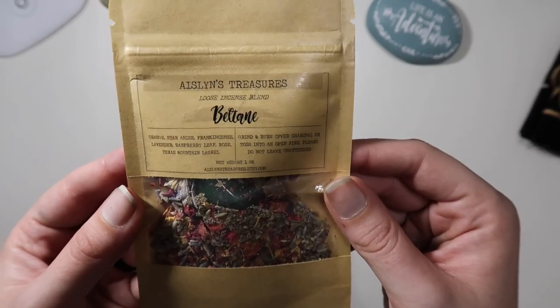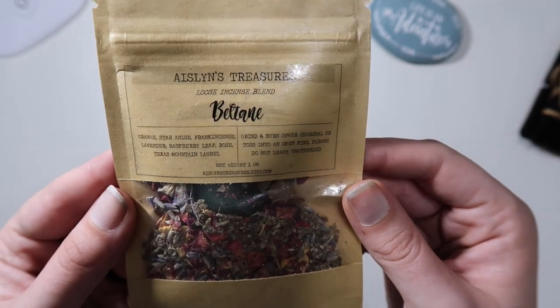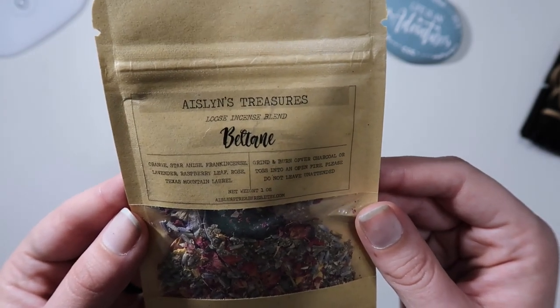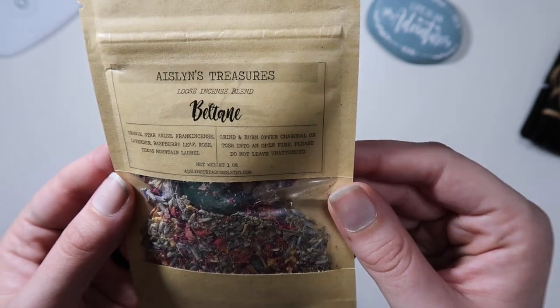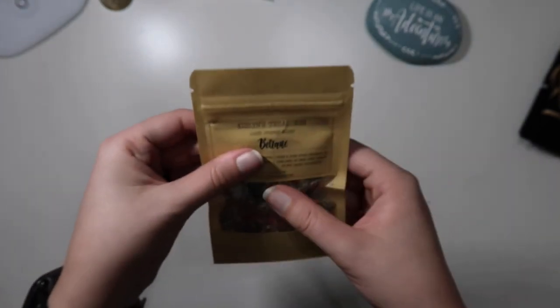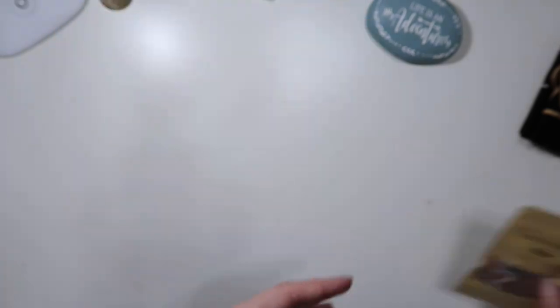I also got some Beltane loose incense from Iceland's Treasures. It's got orange star anise, frankincense, lavender, raspberry leaf, rose, and Texas mountain laurel, and I think there's a stone in here. It literally just came in the mail today. I wanted to try loose incense because I don't have any, and I'll link this shop down below.